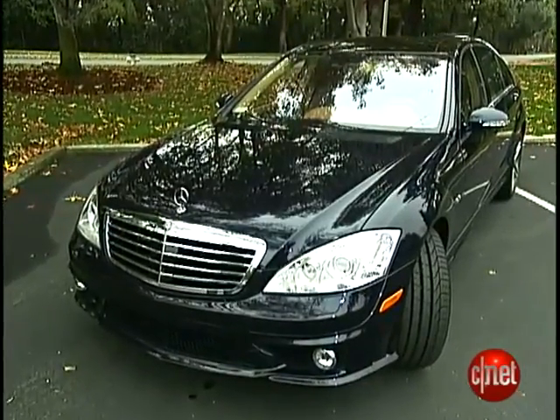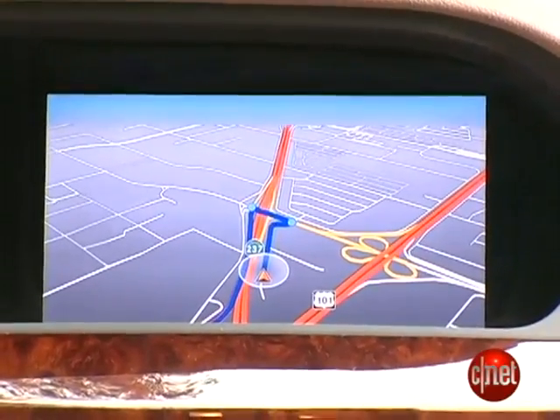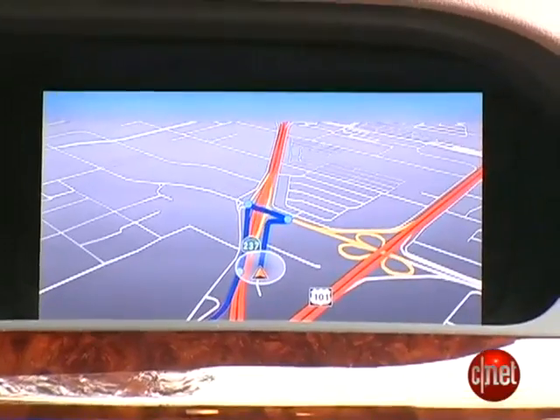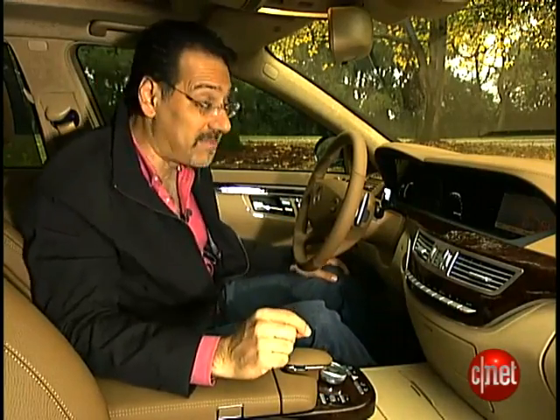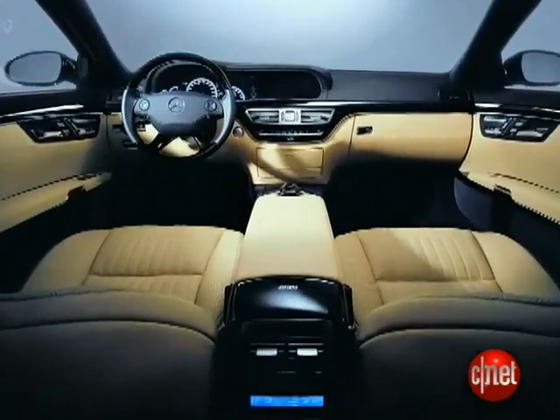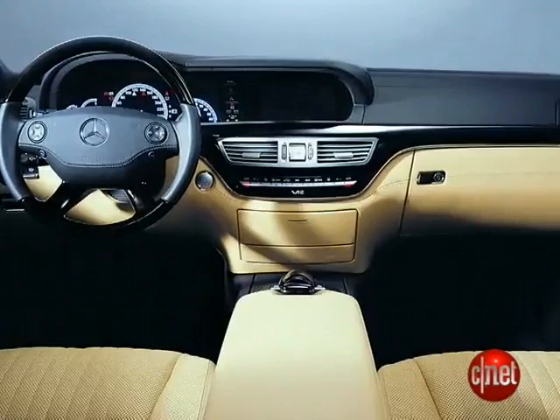Inside this big, gorgeous beast is one of the greatest interfaces and displays in autodom. That 8-inch LCD — look at the color, look at the saturation, look at the crispness and the nice infographic design. It's just a winner. Navigation in a car of this category is standard, as is a 20-gigabyte hard drive, user accessible. I'm damned if I can figure out how to rip to it, but they promise it's in there — check the review and we'll have that detailed for you.